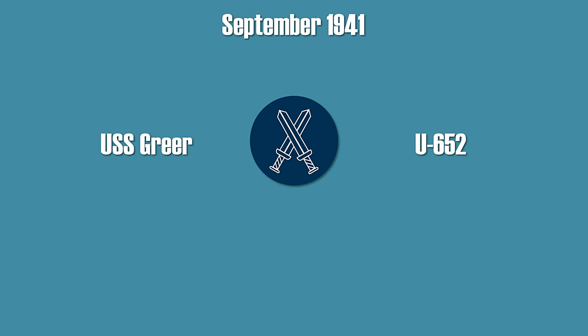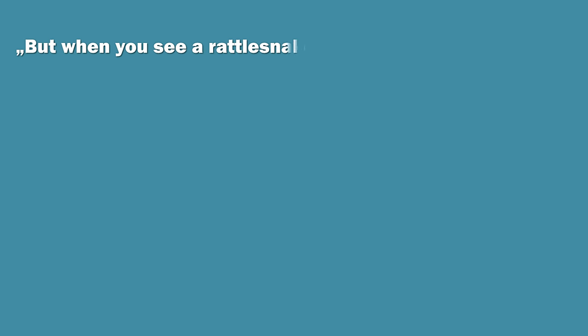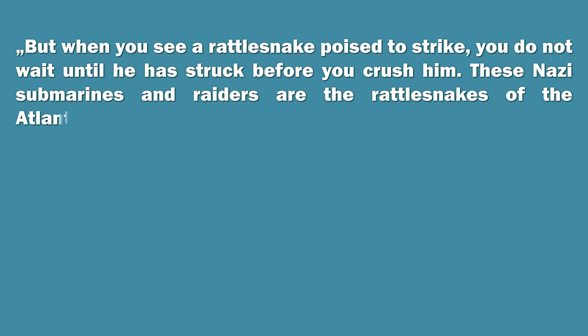Quite unsurprisingly, in September 1941 there was an incident about 200 nautical miles southwest of Iceland. The destroyer USS Greer and the German submarine U-652 attacked each other, although both missed. Both sides assumed they were attacked by the other — originally a British reconnaissance plane had attacked the submarine with depth charges, and the captain assumed it was the destroyer. Roosevelt used this incident and called the German attacks piracy. This is also the origin of his rattlesnake quote: 'When you see a rattlesnake poised to strike, you do not wait until he has struck before you crush him. These Nazi submarines and raiders are the rattlesnakes of the Atlantic.'